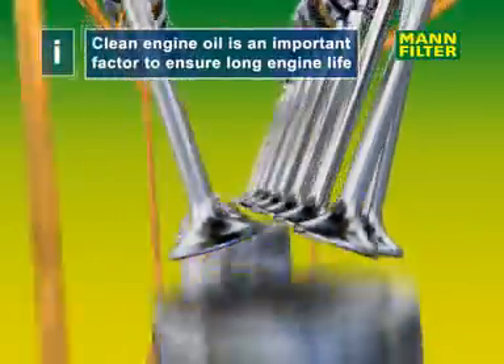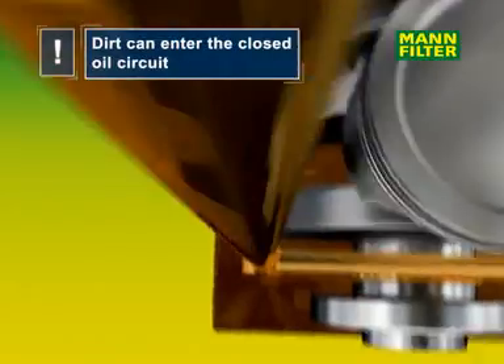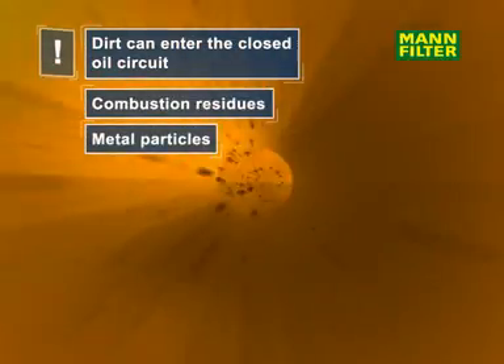The service life of a combustion engine will be enhanced through the use of quality engine oil and filters. As the oil circuit becomes contaminated by combustion residues, metal and other dirt particles, it's absolutely essential to use a reliable filter to clean the oil.